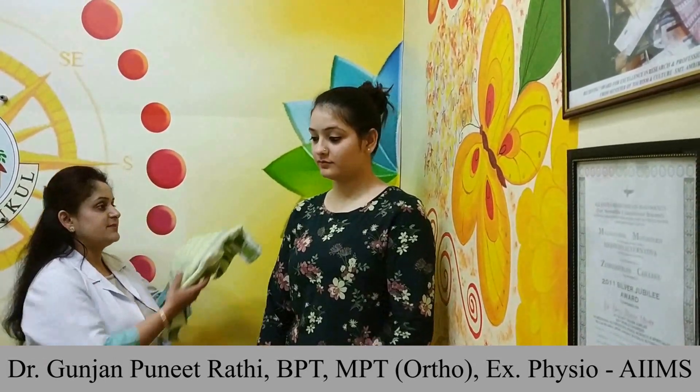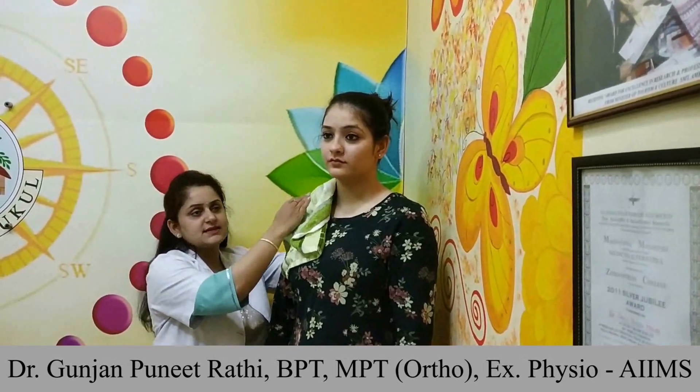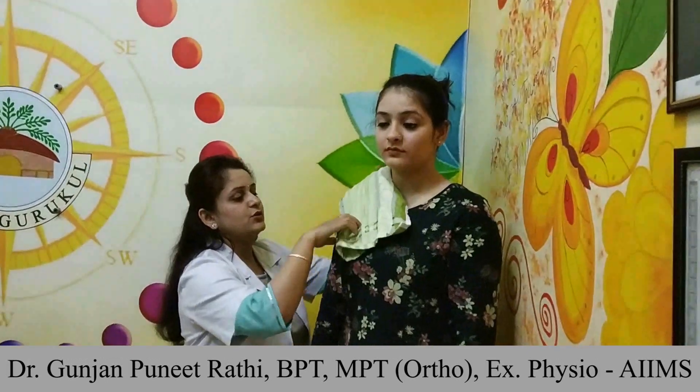First and foremost, apply a hot pack for 15 to 20 minutes around the painful area, whether it is the right side or the left side. You can clasp a towel and apply the hot pack. You can lie down or be in a seated position.